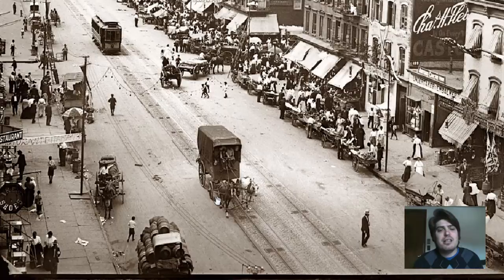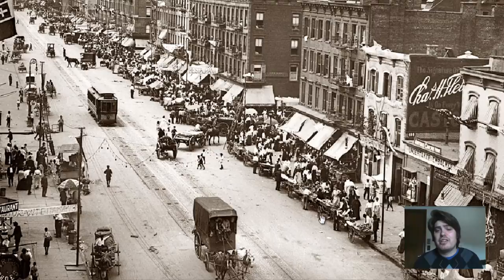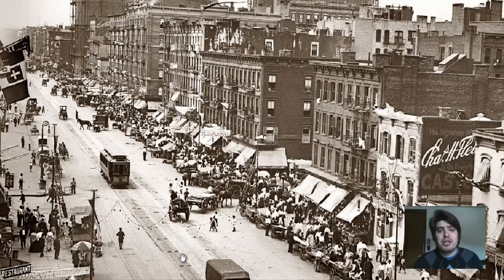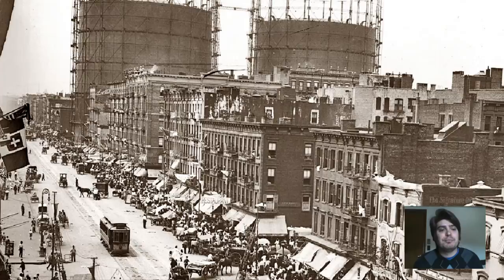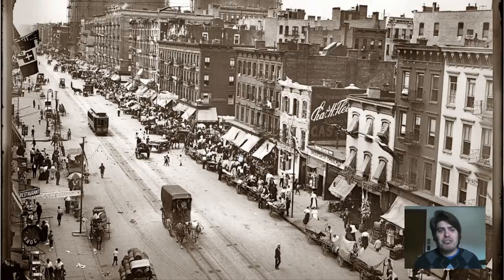We can see international flags on this side, and a few people — this looks like a kid, and this looks like a kid as well. The sides of the streets are really loaded up with vendors — all these wooden carts. Talk about vendor saturation, just loaded up on this side of the street. It's almost like free advertising because you have the trolley going down this stretch, and people looking out the trolley can see all these different vendors.